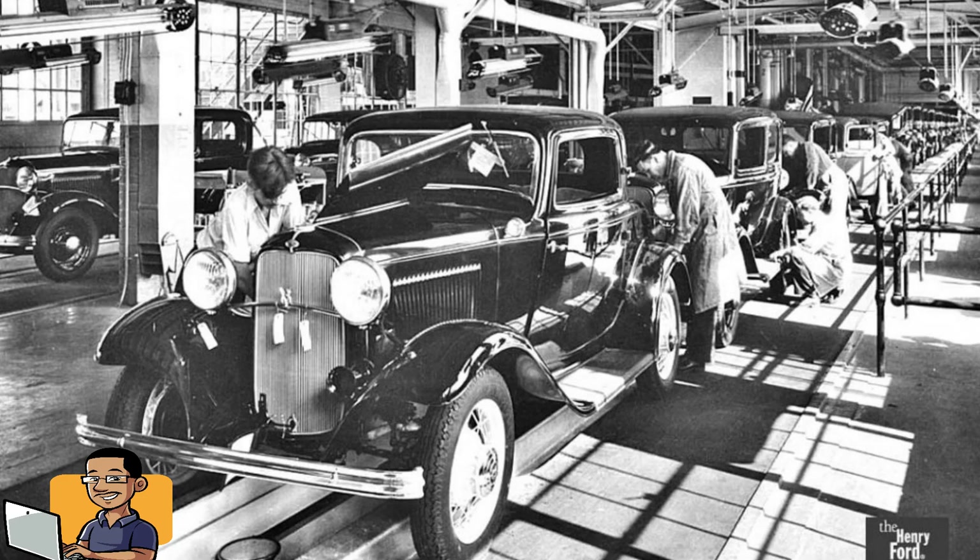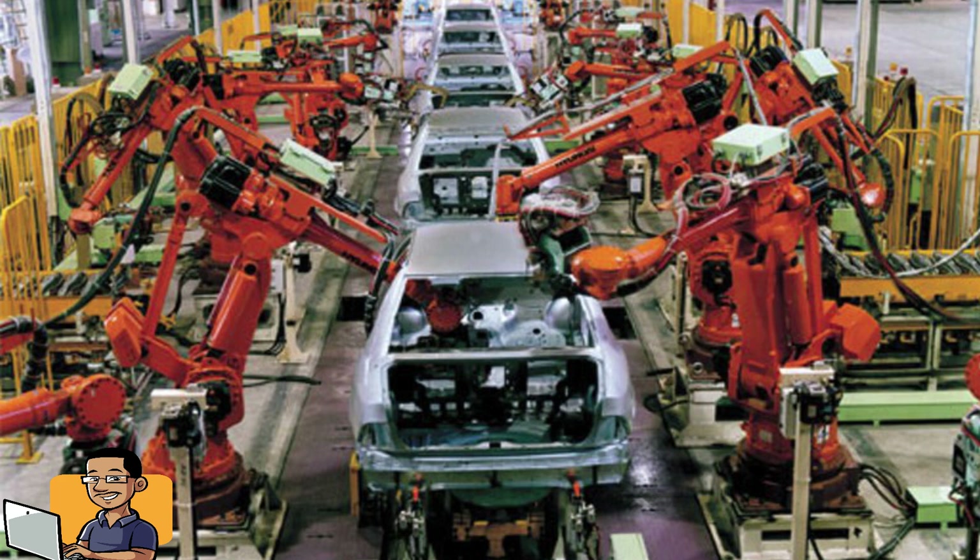I'm from Detroit, the Motor City. Long time ago, everybody — whether it was a door handle or a windshield wiper blade — everybody on the assembly line was primarily human. Now it's probably at least 80% of the car manufacturing process done by robots, done by an automated process. And on down the line, that's only going to increase.